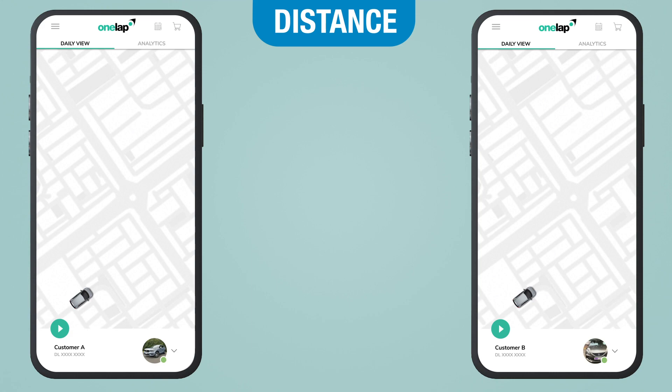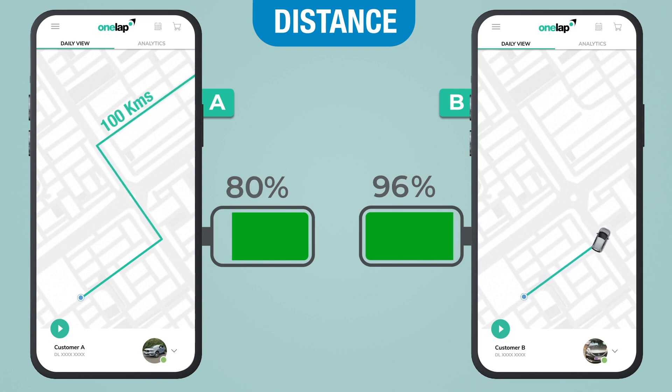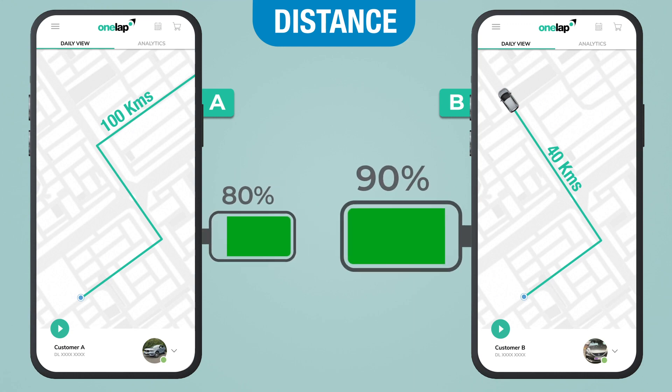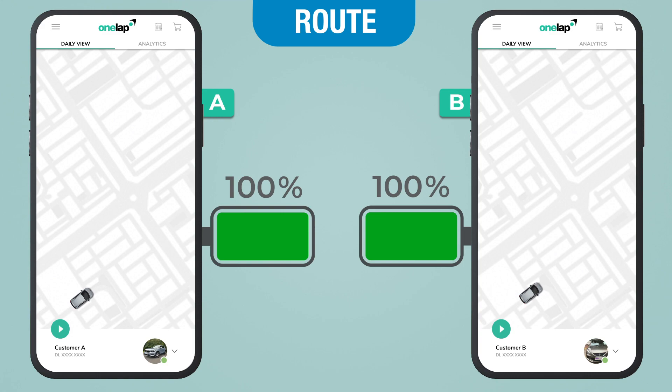Let's talk about distance first. Suppose we have two customers, Customer A and Customer B. Customer A drives his vehicle for more than 100 kilometers a day, whereas Customer B drives his vehicle for only 40 kilometers a day. As a result, Customer A's battery will be consumed more than Customer B's battery.